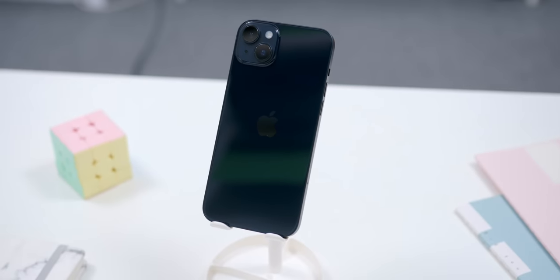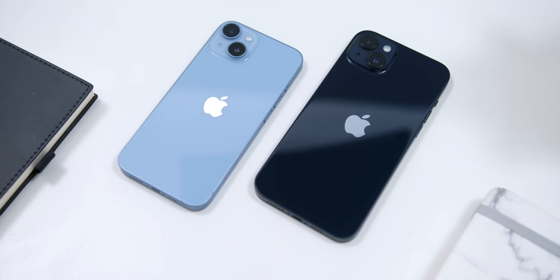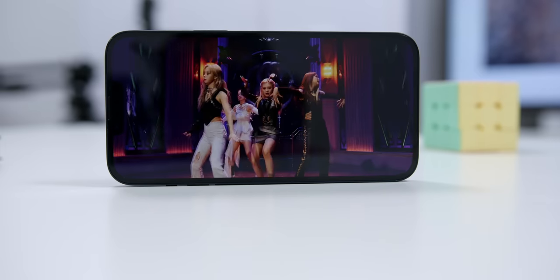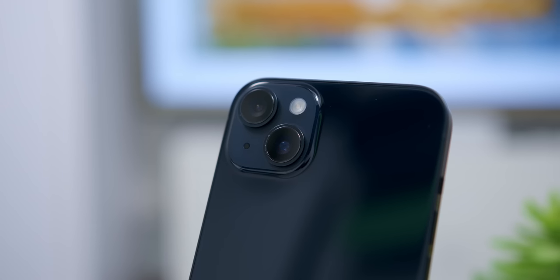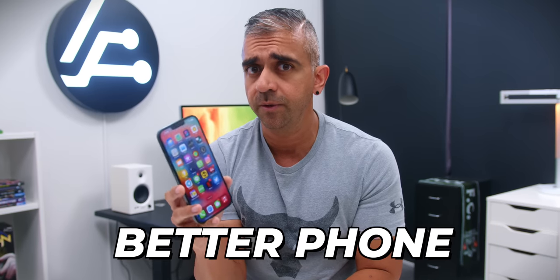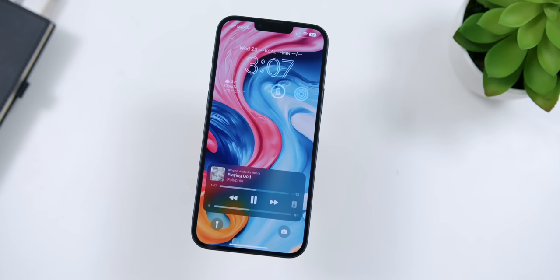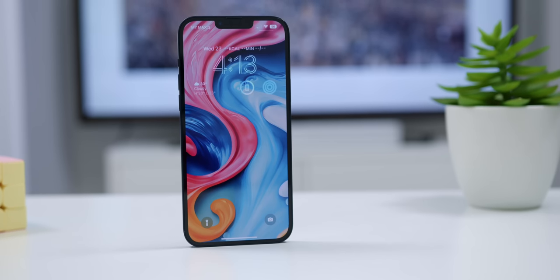Everything you've heard about the iPhone 14 Plus being a bigger brother of the iPhone 14 is true — same processor, same display technology, and the same cameras. But after using it over the course of this review, it's clear this is a definitively better phone compared to its smaller sibling. For those who prefer a bigger phone, the iPhone 14 Plus is the natural choice and the cheapest big phone in the iPhone 14 lineup, since the Pro Max is out of reach price-wise and not everyone needs the Pro features.